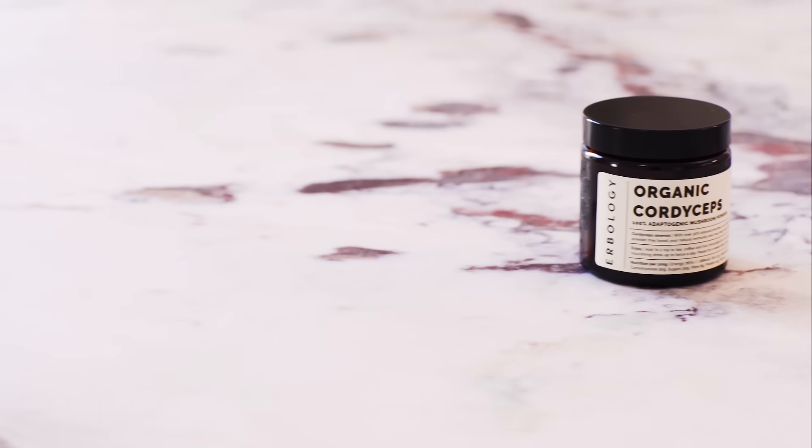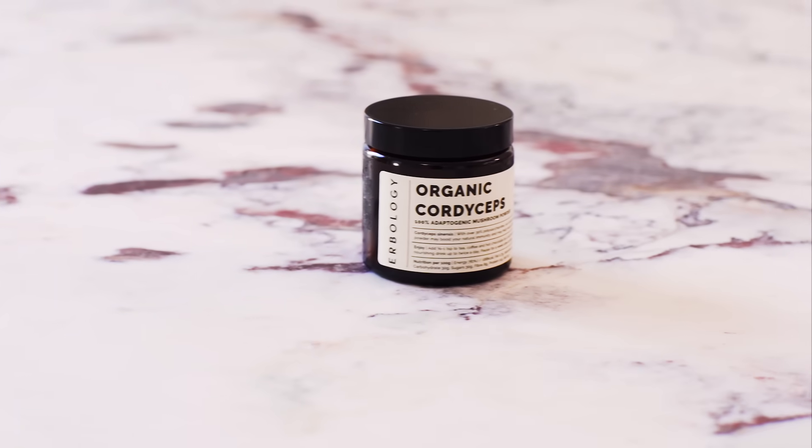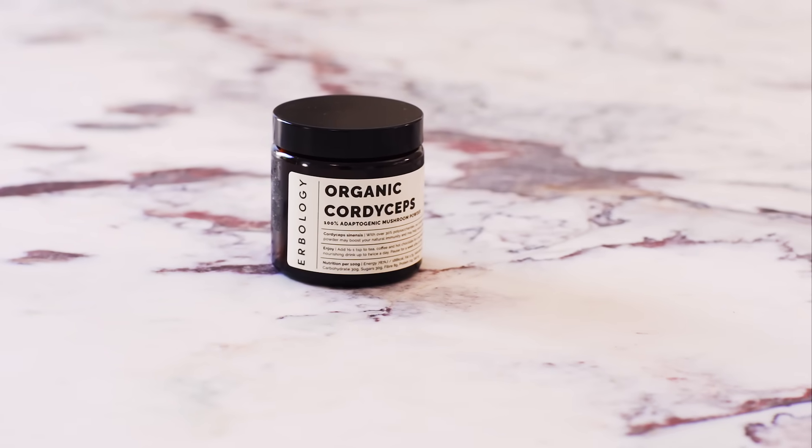Unfortunately, this can lead to over-harvesting, which is damaging to the environment and local economy. Plus, we prefer our Cordyceps without the sight of moth caterpillar. That's why, at Herbology, we grow our Cordyceps mushroom in a controlled environment. That means the mushroom gets all of the nutrients it needs, with no need to chew down on a moth caterpillar.